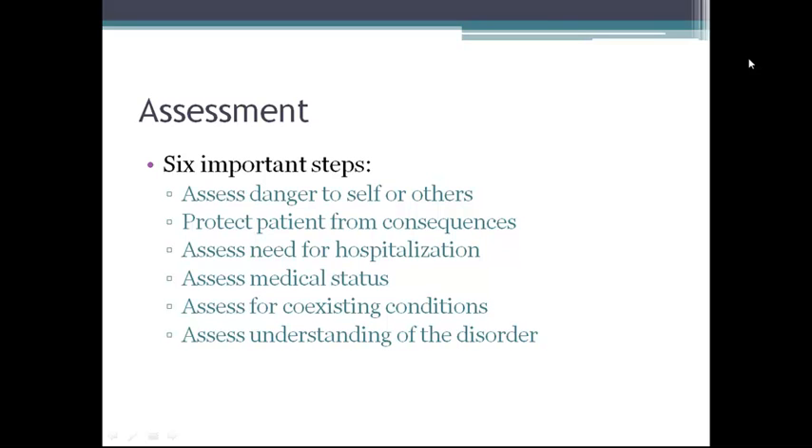Six important points are spelled out in the assessment alert for bipolar disorder. First, assess danger to patients or others. Then protect patients from consequences of over-generosity. Assess for need for hospitalization, medical status for coexisting conditions needing special intervention, and assess patient and family understanding of the bipolar disorder, the medications, support groups, and other teaching needs.